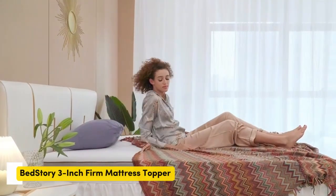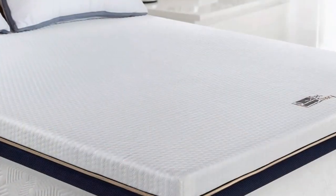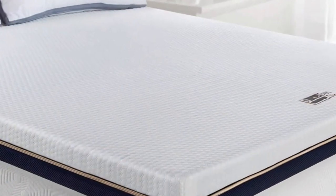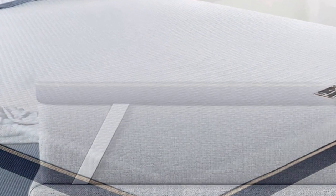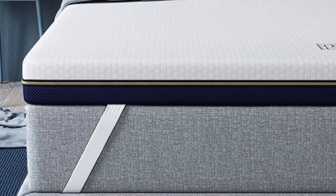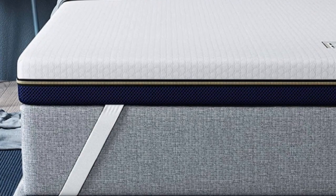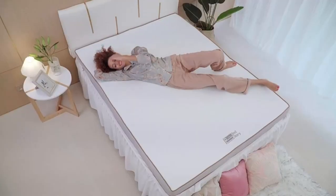Number 3. Mattress toppers provide additional support and comfort, allowing you to get more use out of your past-its-prime mattress. They come in a variety of materials and thicknesses so you can find the perfect option for your needs. In this video, we'll discuss the BedStory Mattress Topper and all it has to offer.